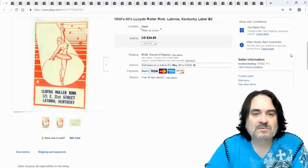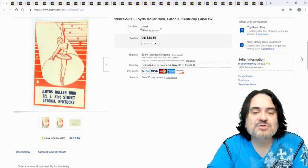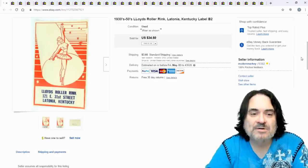Anyway, good sale — $20, paid a dollar for it. Now I sold a bunch of labels, and I do mean a bunch.